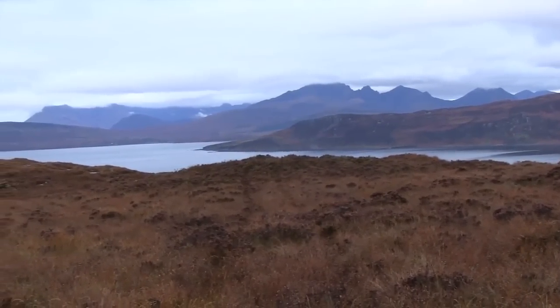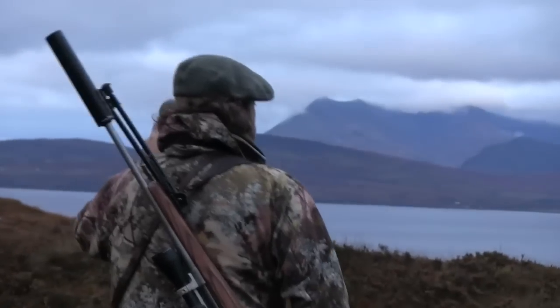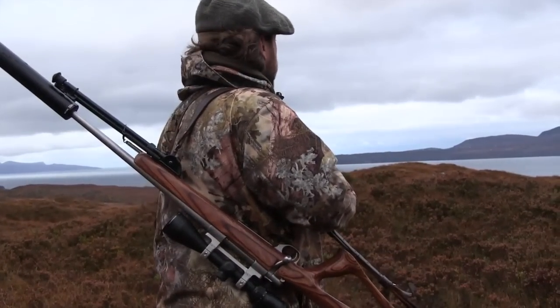The weather has been hard so far, but today looks to be staying dry. A strong wind is present, but this can be used to Scott's advantage. Progress is slow and steady. This land has a lot of dips and hollows, so every inch has to be scanned for likely signs of activity.